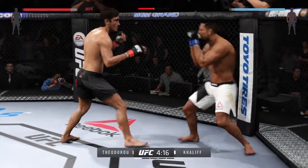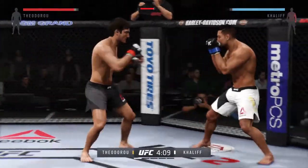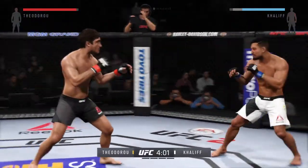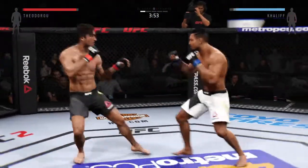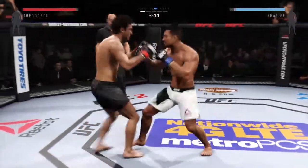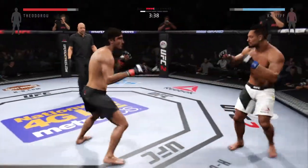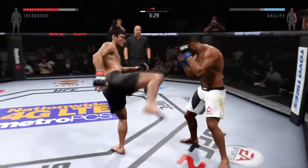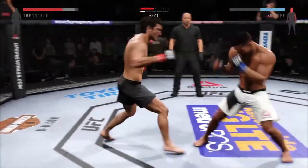Theodora with a strong combination. Good left hand. Big kick misses. And there's a takedown attempt. Good jab. He avoids the clinch. He got caught there — high kick! He's hurt. Kick — front kick landed. His front kick landed.